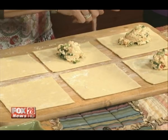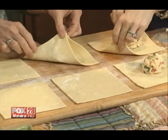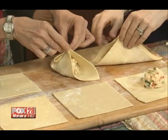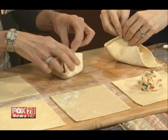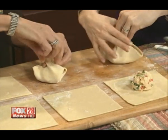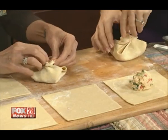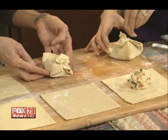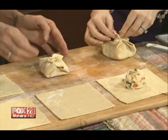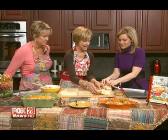We're going to do this together. Just kind of bring it up like this, almost like a little purse. Then you're going to twist it around and thin it out a little bit — it looks really pretty. It just sort of looks like a little filled purse, like a little package. Don't be afraid to really twist and pinch it — just squeeze it. That keeps all the filling in there.